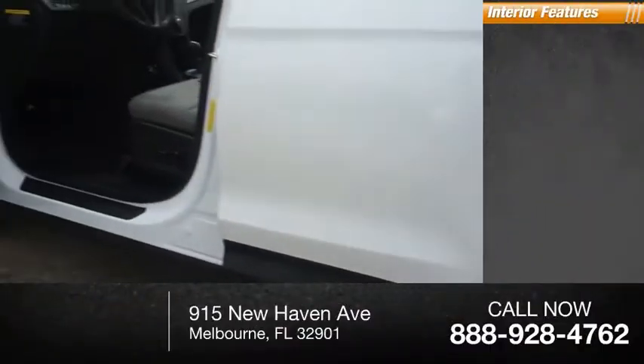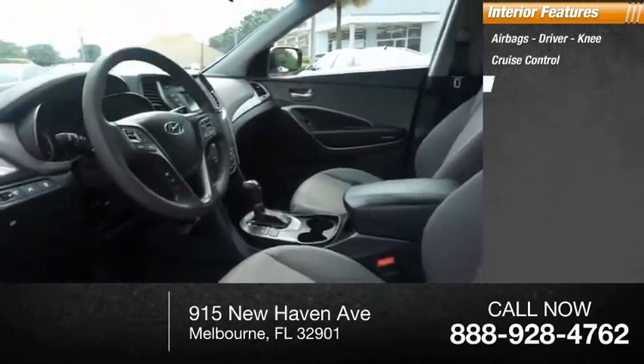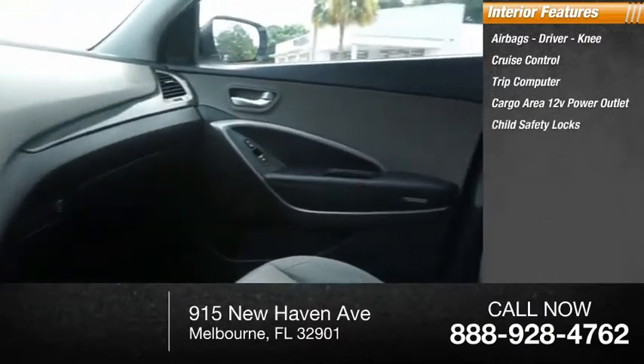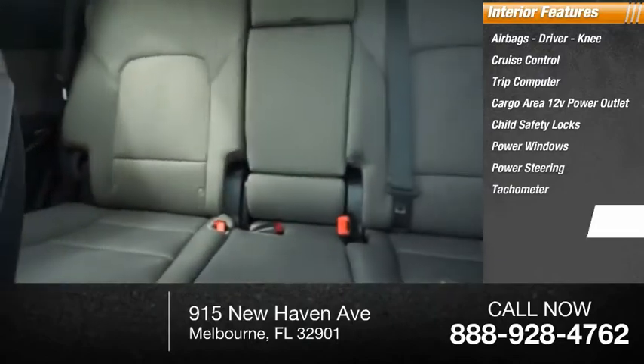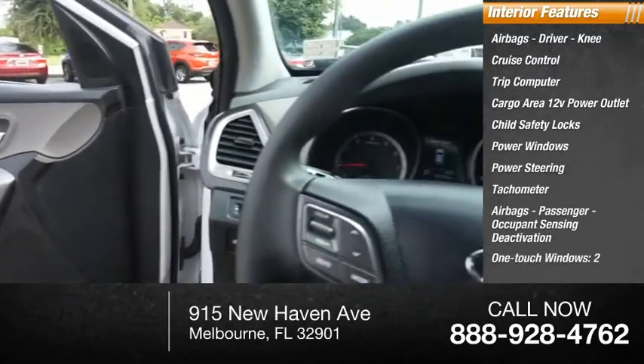Inside you'll find airbags, driver, cruise control, trip computer, cargo area, 12-volt power outlet, child safety locks, power windows, power steering, tachometer, passenger airbags, occupant sensing deactivation, and one-touch windows — two.